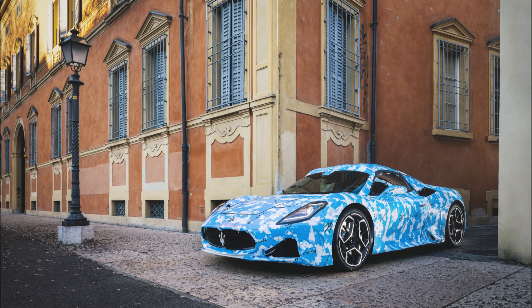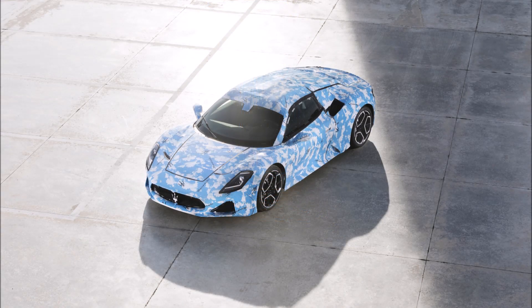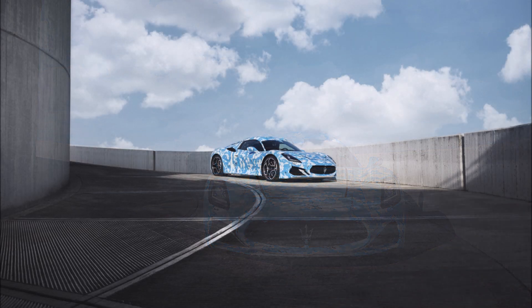Under the bonnet there is a new three-liter twin-turbo V6 engine named Neptune, with 90-degree cylinder banks, dry-sump lubrication, and a dual spark plug ignition system with a Formula 1-derived pre-chamber. The unit develops 630 horsepower at 7,500 rpm and 730 Newton-meters of maximum torque at 3,500 rpm.